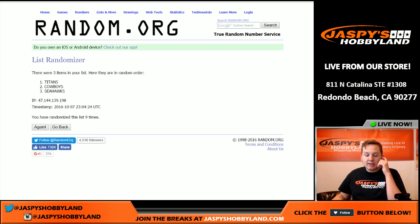Thanks everybody for joining. Remember, if you win the hit list, you still have a chance at that $250 break credit later tonight if you bought a spot. Maybe double your ante and get some more spots in the next Playbook. Thanks everybody for joining and thanks for watching — JaspisHappyland.com.